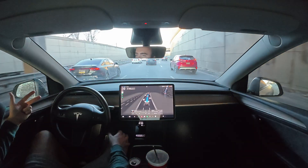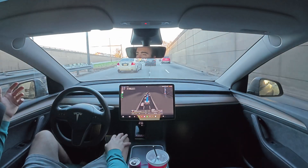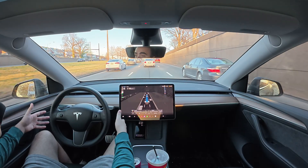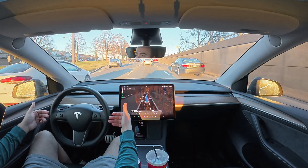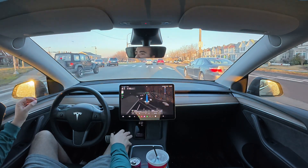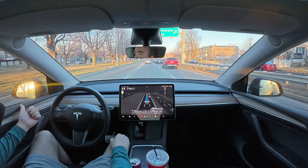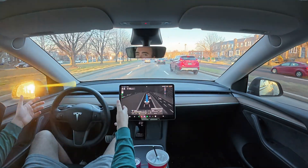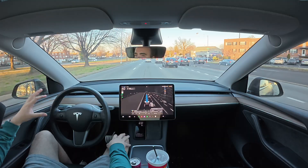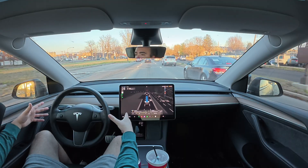I look at the Cybertruck for what it is — a super rugged version of a Tesla with cutting-edge features other trucks don't have. I can't get another electric truck that does what the Cybertruck can. Sure, there might be options with better range or a better charging curve, but I want to stay inside Tesla's ecosystem, take advantage of Full Self-Driving, and see what Hardware 4 offers, since the Cybertruck has Hardware 4 and my Model Y has Hardware 3.